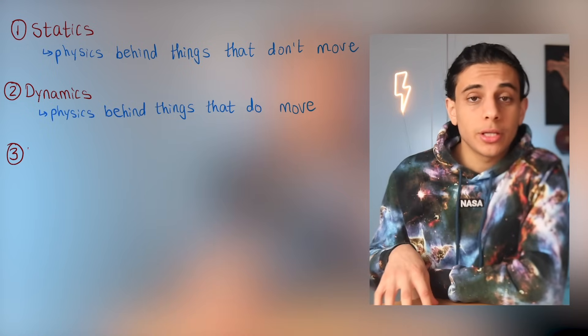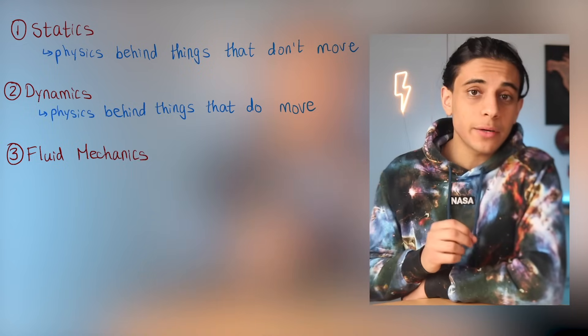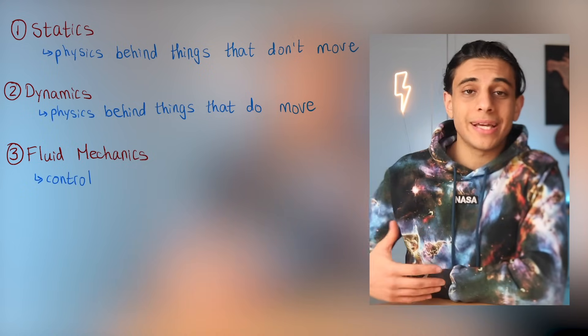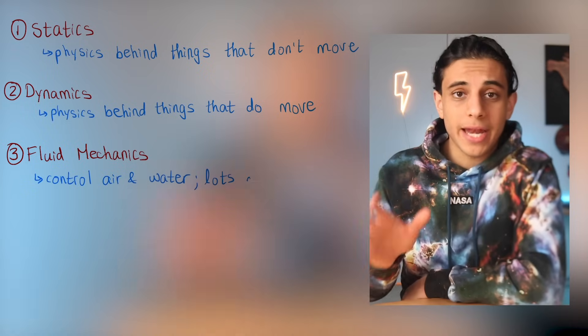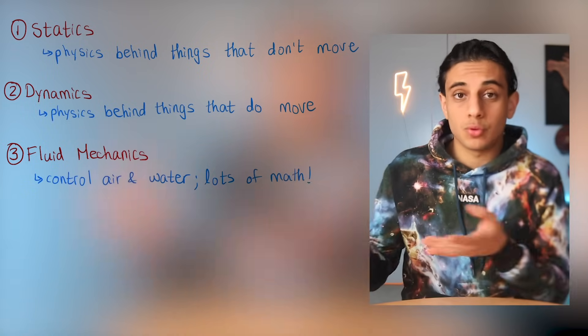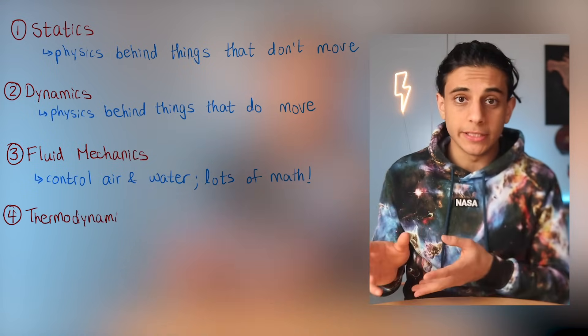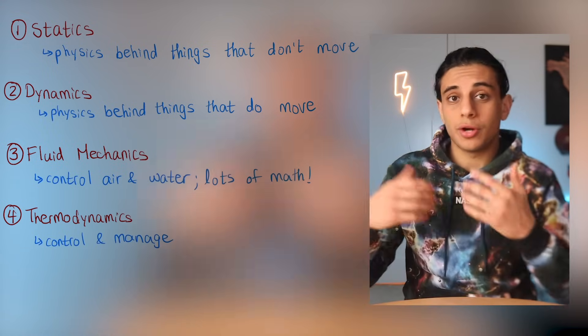Third, fluid mechanics, where you learn how to control things like air and water. It's literally like calculus on steroids because there's so much math involved. It helps you understand how the brakes in your car work, how to make cars or planes more aerodynamic, or how fluid systems in your house work. Fourth, thermodynamics, where you learn how to control and manage heat — for example, designing a car engine or a plane engine.